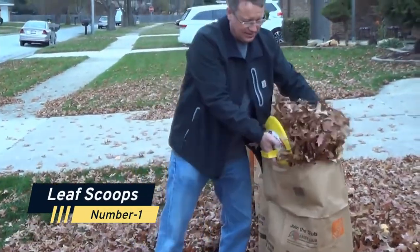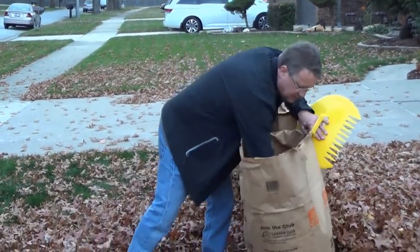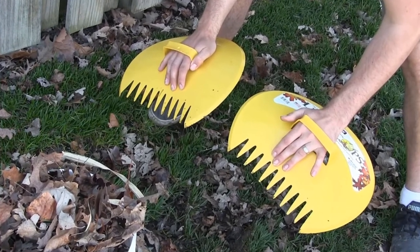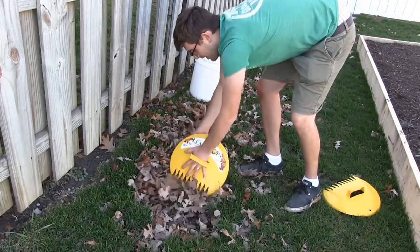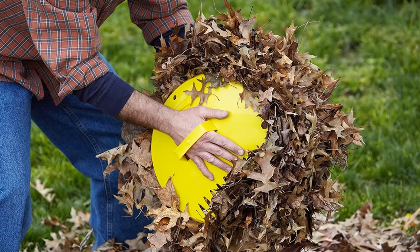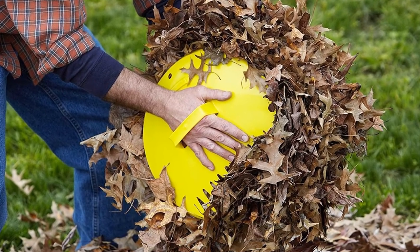Number 1: Leaf Scoops. Whether this tool is important to you depends on whether you are a gardener — without a doubt, a gardener needs it more than anyone. These large leaf claws from Relief Leaf Scoops are useful for collecting leaves and grass cuttings. Additionally, spreading mulch and selecting fruit are made simpler by the ergonomic design.